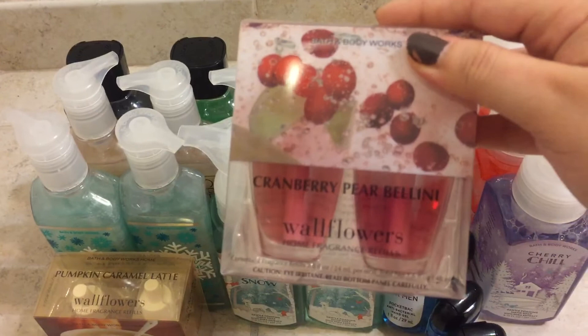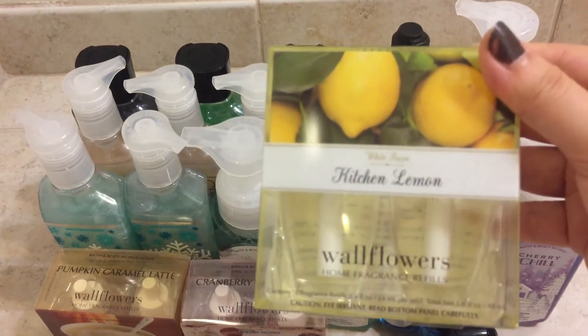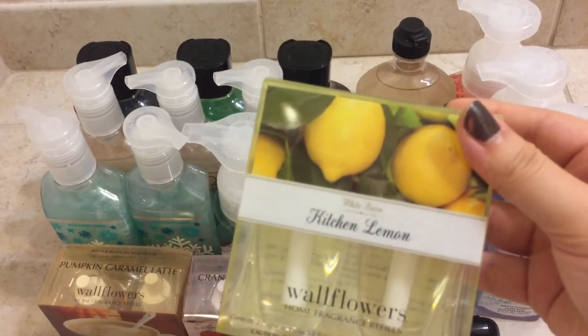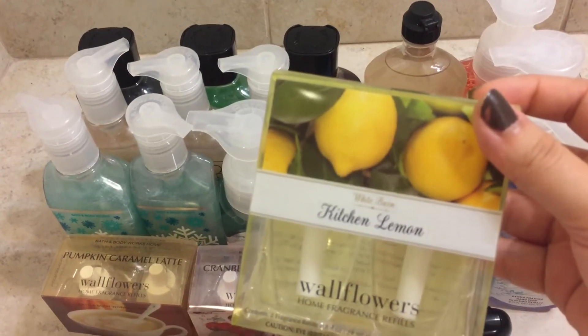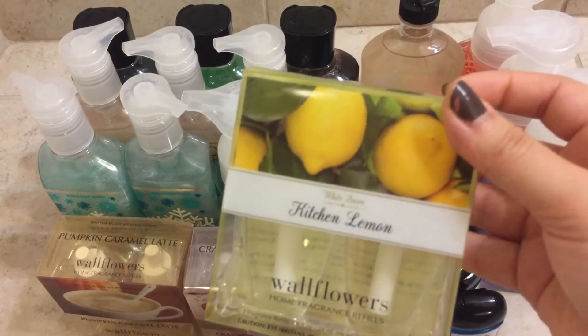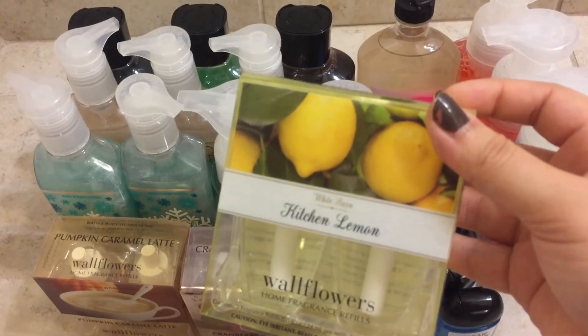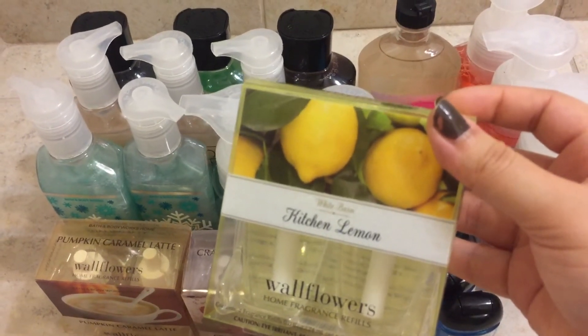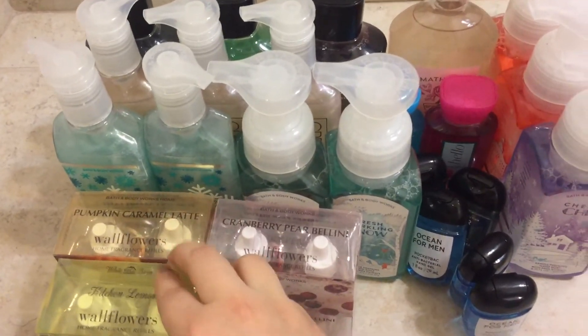I grabbed Cranberry Purpollini and Kitchen Lemon. Kitchen Lemon I really like. When I first got it, I didn't think it was going to be sweet at all, but this is a really nice, sweet, fruity lemon scent. It is not the same as the hand soap — the hand soap is more fresh, I would say. This one is much sweeter, which I like.